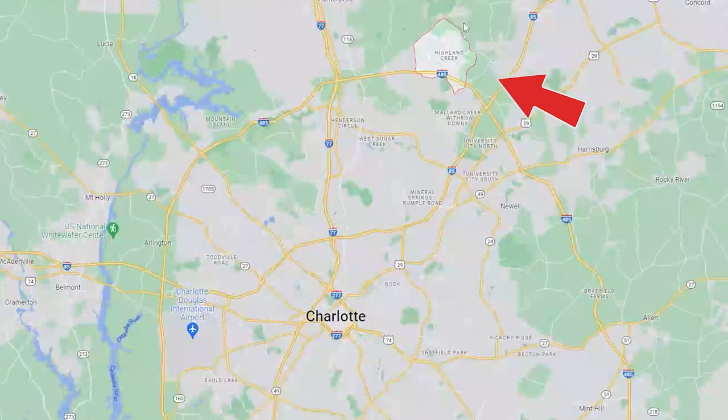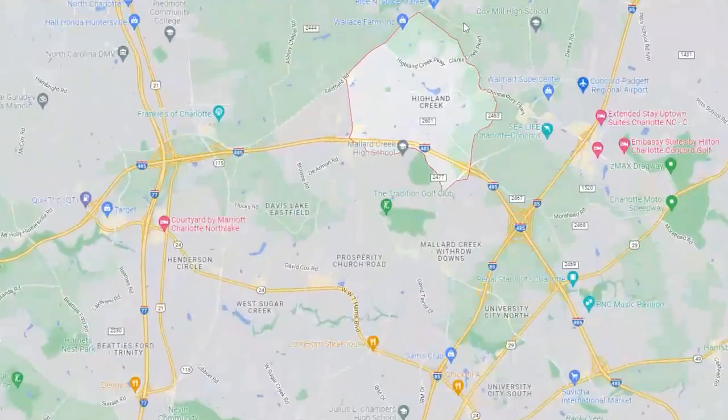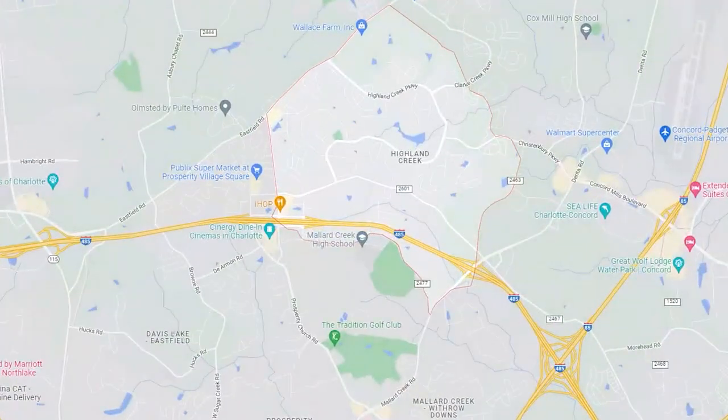A few more fun facts about Highland Creek — it actually sits in two different cities. That's right, it sits in Charlotte and in Concord. So there are actually two different possibilities for taxes. While Cabarrus County, which is Concord, is a little bit better, you're still going to find affordably priced homes with quite the value.